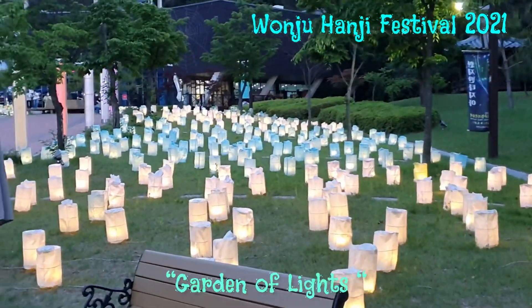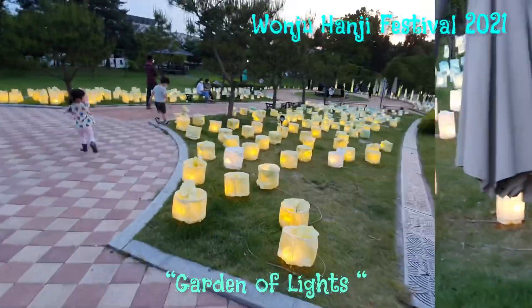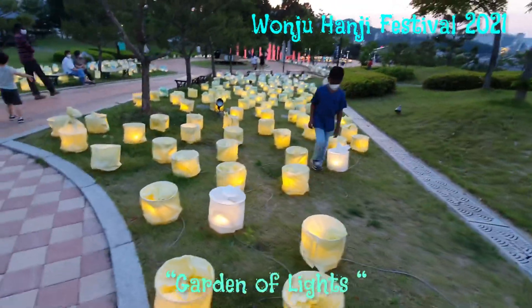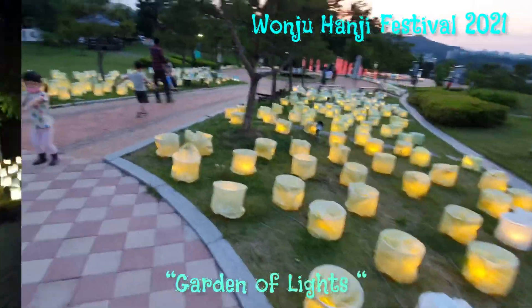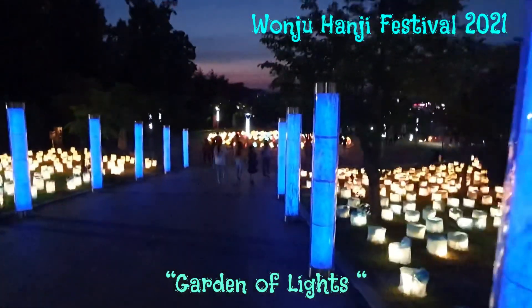This is the garden of light. There are so many beautiful lanterns. I like how they glow. The Wonju Hanji festival started in 1999.